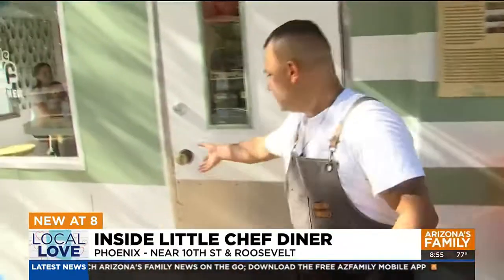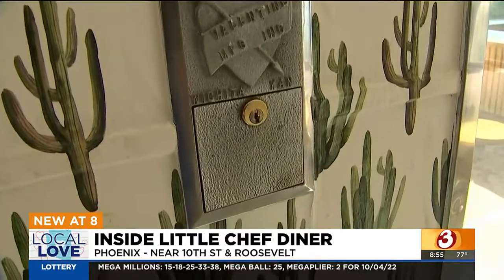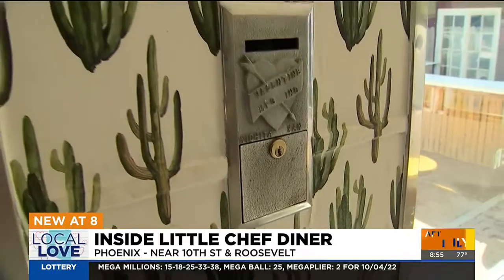One of the unique features is the lockbox. What did that lockbox do — what purpose did it serve? The lockbox on the wall shows authentication of the diner. The owners of these diners would put 10% of their earnings in the lockbox, somebody from the manufacturer would come by, pick up their money, and be on their way. That's how they would pay for these diners — pay their rent.